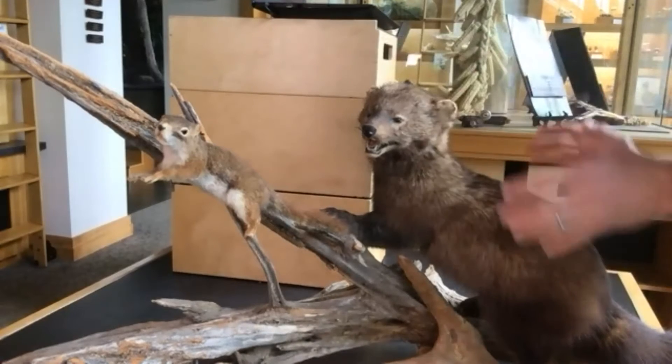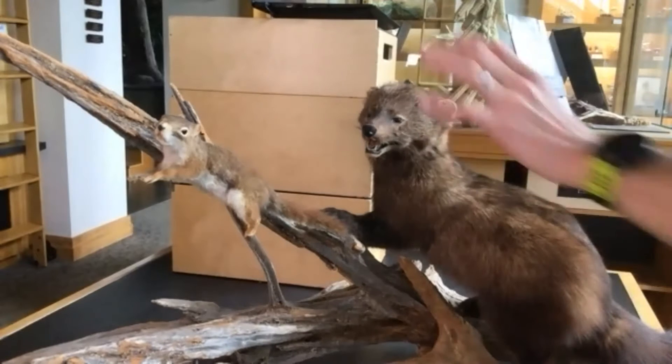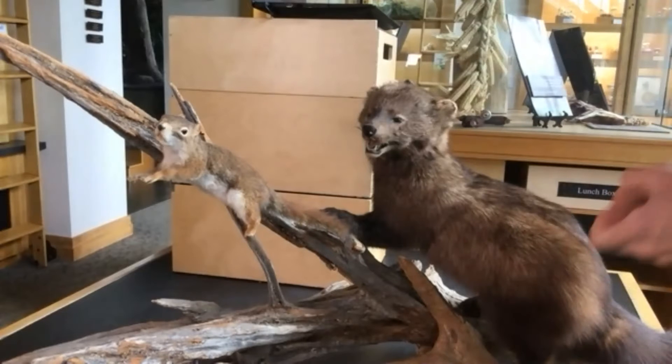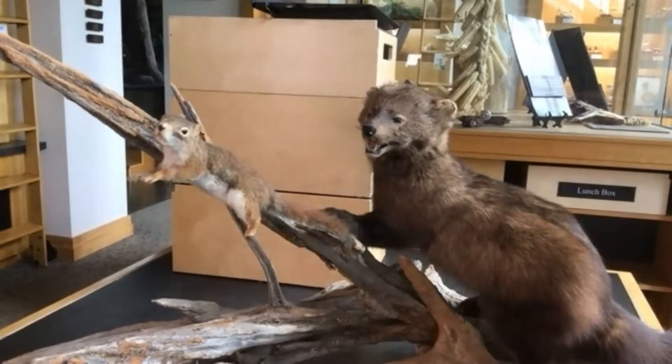Fishers, being a larger animal, tend to live a little bit longer than a red squirrel. Fishers typically live up to about 10 years in the wild, while red squirrels are closer to about two and a half years or so.